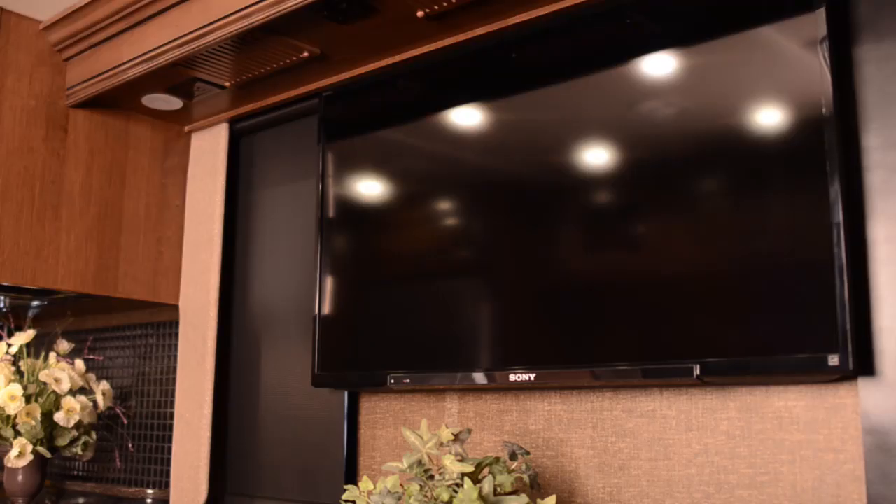Also upgraded for 2014, all the televisions in the coach are now Sony LED televisions. All ceiling lighting in the Excursion is now upgraded to LED lights, which produce a lot less heat and are much more efficient.